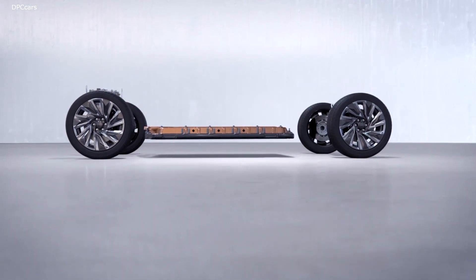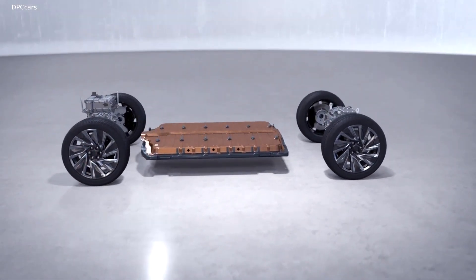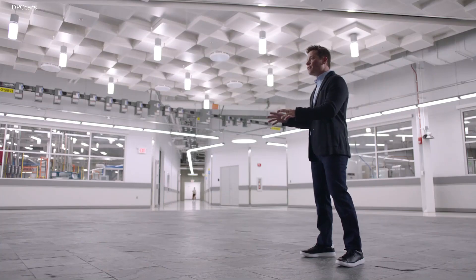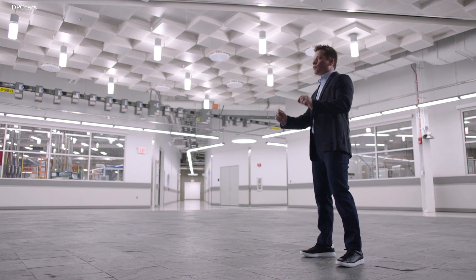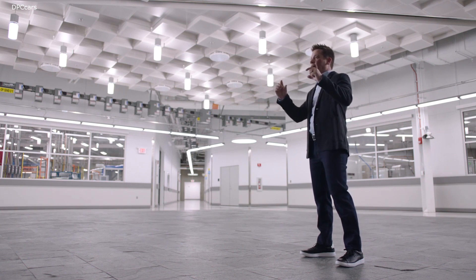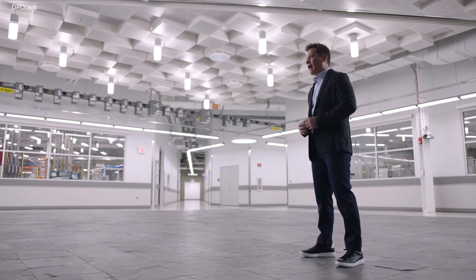In our smaller battery packs, we wire the cells two in parallel and 12 in series. In our larger battery packs, we wire the same cells three in parallel and eight in series. Having those two different modules at those two different configurations lets us arrive at the same optimal range of battery pack voltages regardless of how many modules you put in the battery pack.